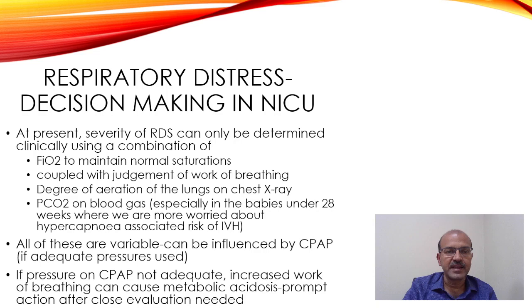The severity of RDS can only be determined clinically, using a combination of the FAO2 — the fraction of inspired oxygen needed to maintain normal saturation — coupled with a judgment of the work of breathing. Some babies are slightly tachypneic with grunting but not recessing much, while smaller premature babies recess more. The Downs and Silverman score of respiratory distress can guide your assessment of severity.